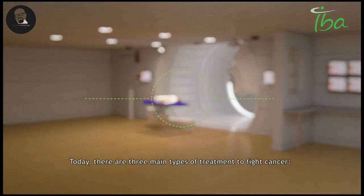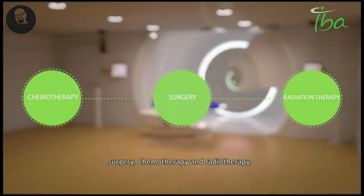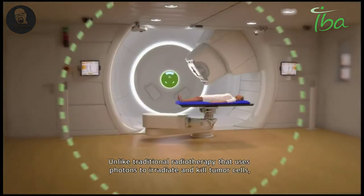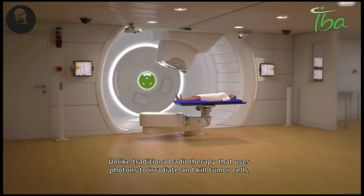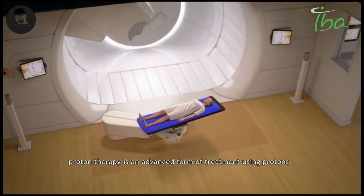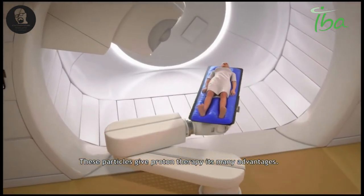Today there are three main types of treatment to fight cancer: surgery, chemotherapy, and radiotherapy. Unlike traditional radiotherapy that uses photons to irradiate and kill tumour cells, proton therapy is an advanced form of treatment using protons. These particles give proton therapy its many advantages.